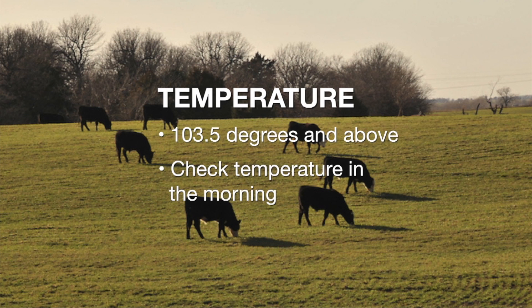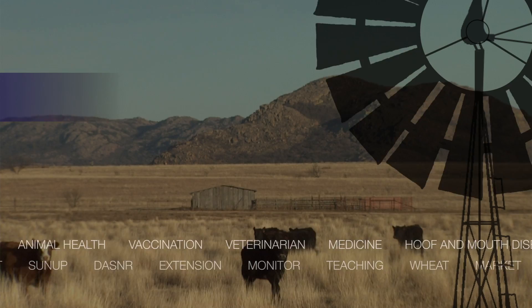The last thing to look at is temperature. We can't take temperatures out in the pasture, but if you have these animals up, you're looking for a temperature of 103.5 to 104 degrees or above. Take the temperature as early in the morning as possible — late afternoon on hot days will give a normally high reading anyway. For more information about the DART system, go to sunup.okstate.edu.